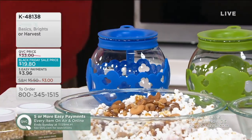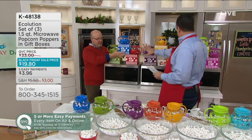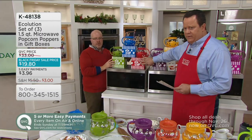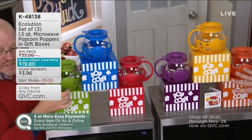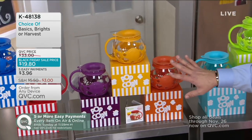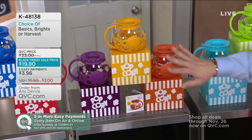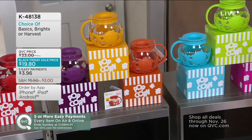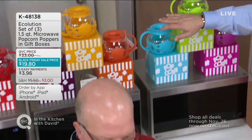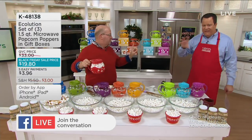These come in color groups. The 'Basics' collection gives you green, blue, and red — the most popular — all with matching popcorn-themed gift boxes. The 'Harvest' collection has purple, golden rod, and burnt orange. And the 'Brights' are playful — purple, lime green, and turquoise. Your kids would love these too. All the boxes match exactly in color and have a little popcorn logo.